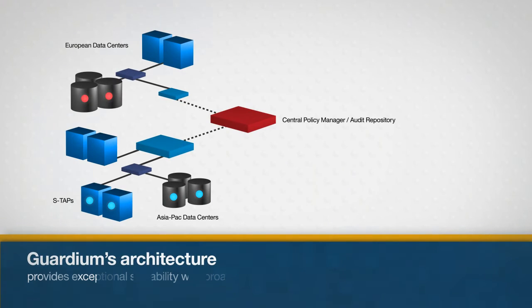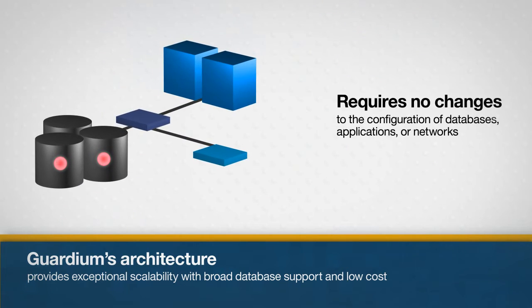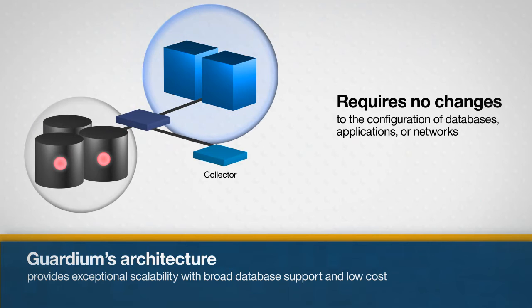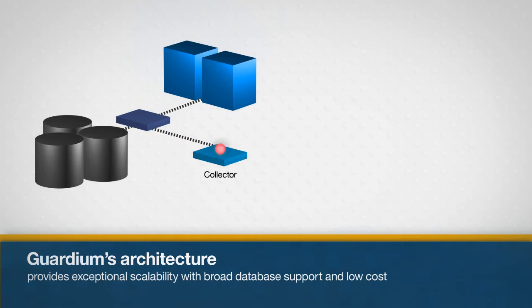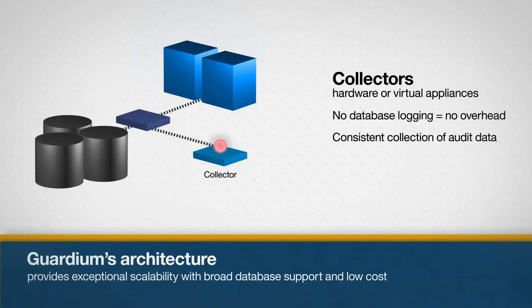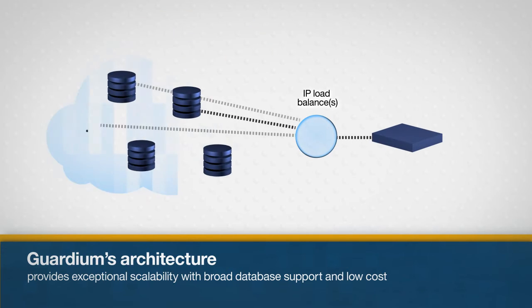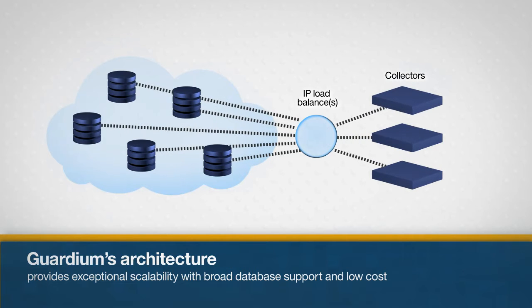Guardium's architecture provides exceptional scalability with broad heterogeneous database support, continuous database support, and low total cost of operation. It requires no changes to the configuration of databases, applications, or networks, and provides transaction visibility. LightWay probes copy transactions to collectors that check for policy violations and maintain a secure audit trail. Audit data is aggregated into a single central repository for enterprise-wide analysis, compliance reporting, and workflow management. Guardium enables you to start small and scale to tens of thousands of databases without having to re-architect your solution.